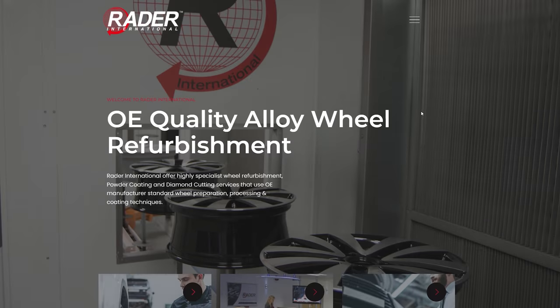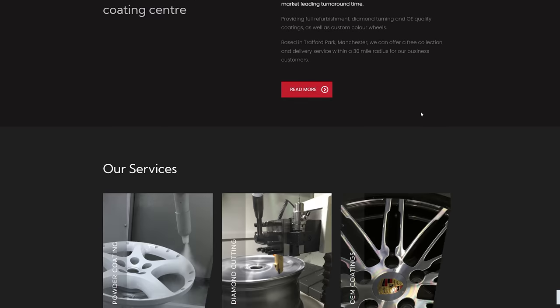If anybody's in the Manchester area for wheel refurbishing, go and check RADA International out. Either mention us and you'll get a 10% discount, or use code EvilGT10 — link's in the description.